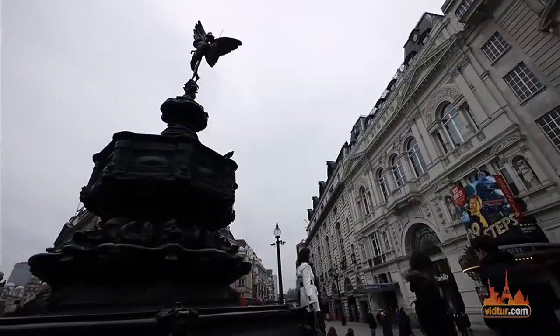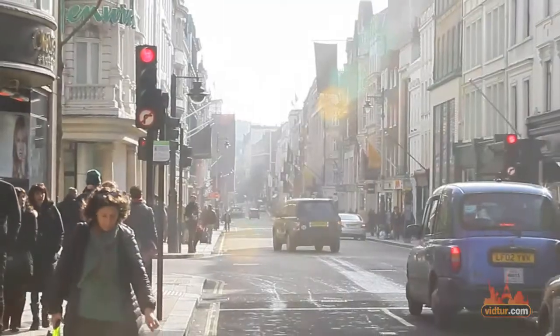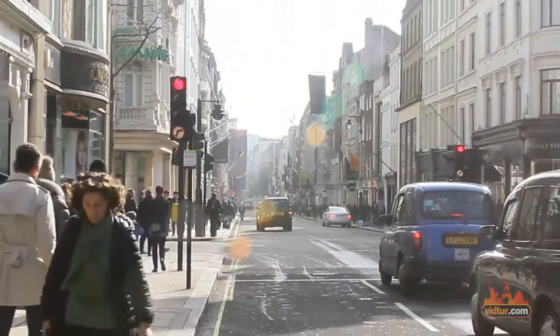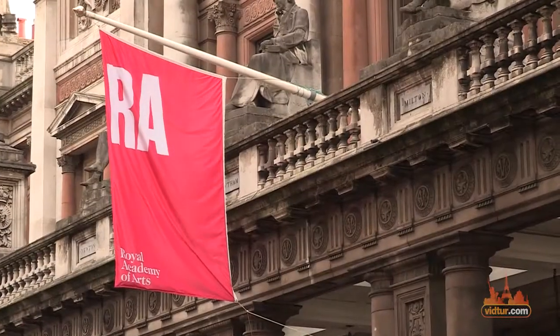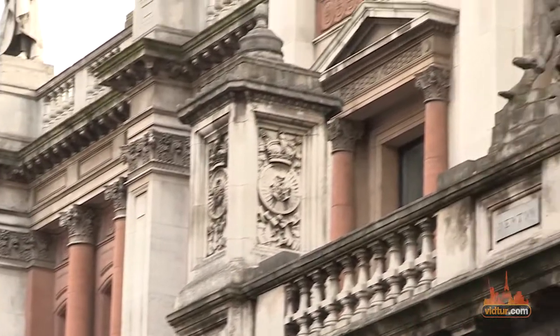Right in the heart of London, nestled between Regent Street and Piccadilly Street, just behind Piccadilly's galleries and at the very end of Old Bond Street, lies the Royal Academy of Arts, a fantastic art institute, definitely worth visiting.